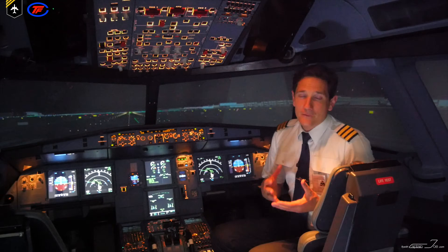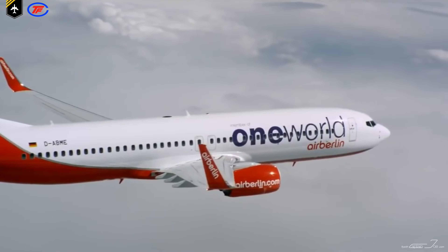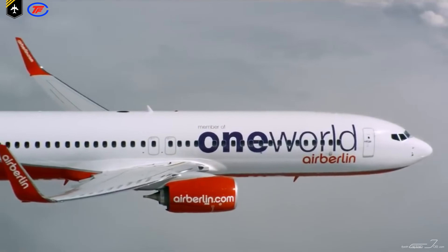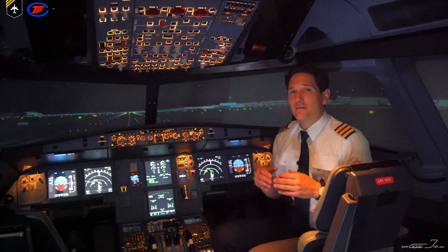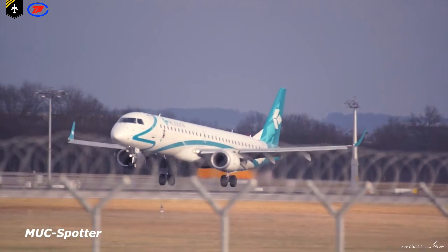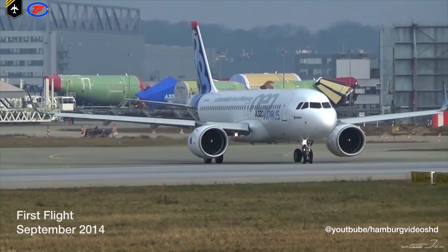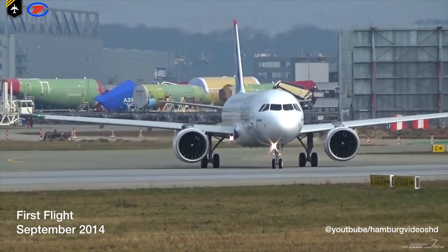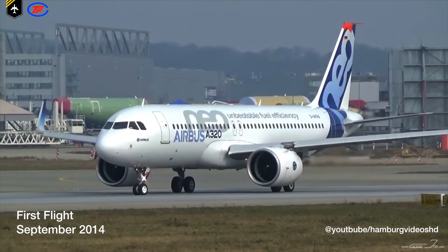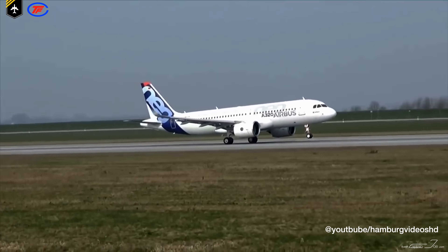The A-320 family was developed to compete with the Boeing 737 and the McDonnell Douglas MD-80/90 series. As of 2010, the A-320 family faces even more competition from the Embraer 195. To match the competitors, Airbus introduced the new Airbus A-320neo, which uses 16% less fuel than the original model, making it very interesting for airline operators.